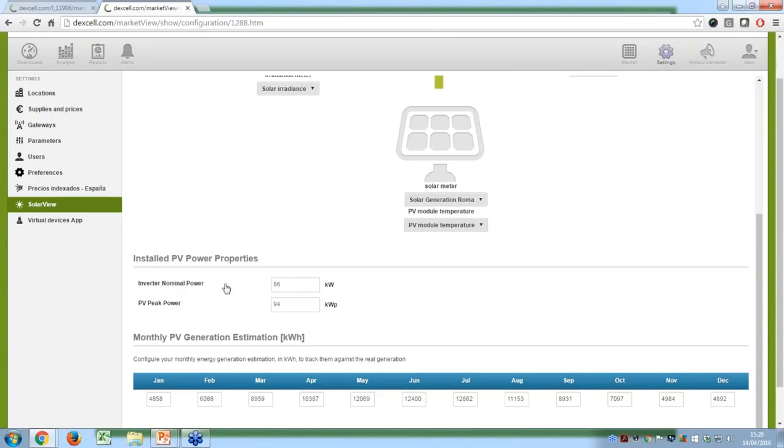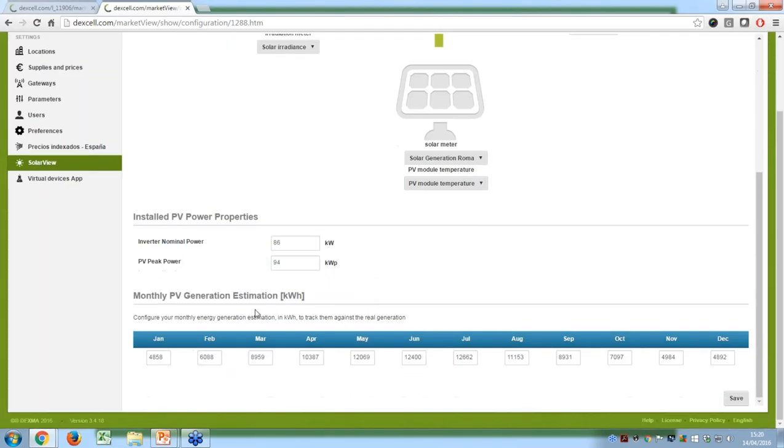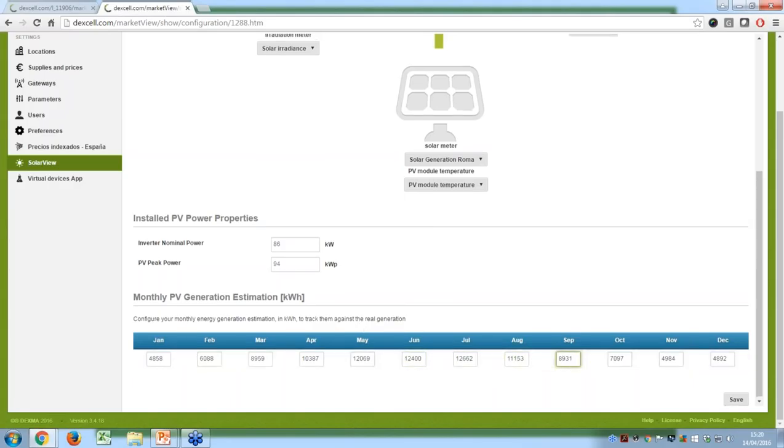From the solar installation, we need to tell the software which device to use for solar generation measurement. If you have a temperature module for the photovoltaic panels, you can also set it here. We ask you for a couple of things to understand the size of your installation for the performance ratio calculation. The first is inverter nominal power in kilowatts — in this example, we have close to a 100 kW installation with a peak power of about 94 kWp. Then you can configure every single month of the year with your expected production to compare real versus forecast generation.